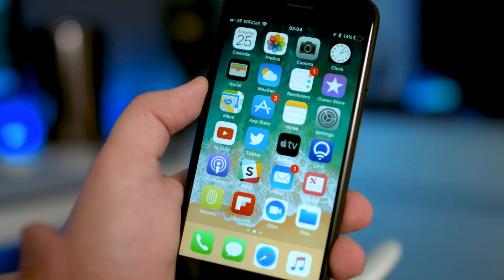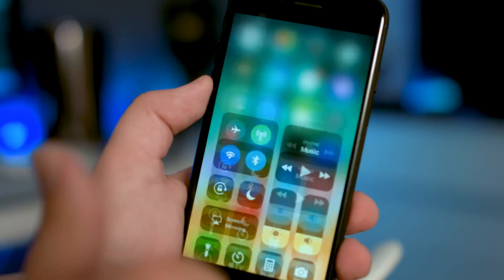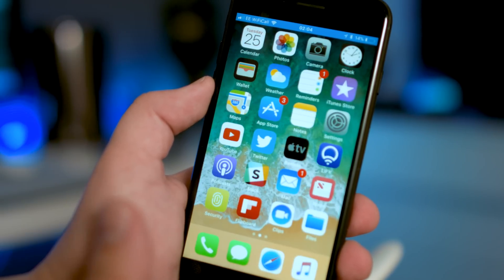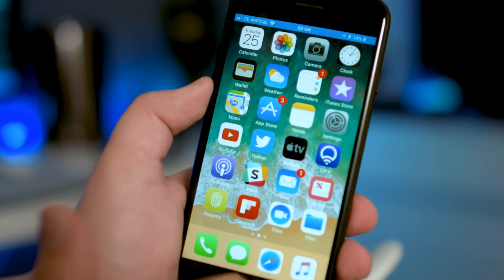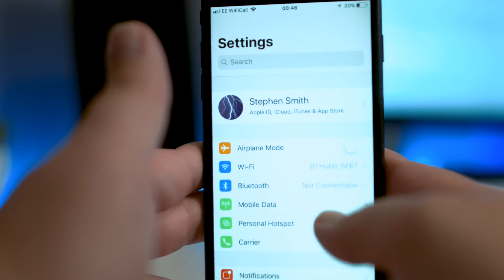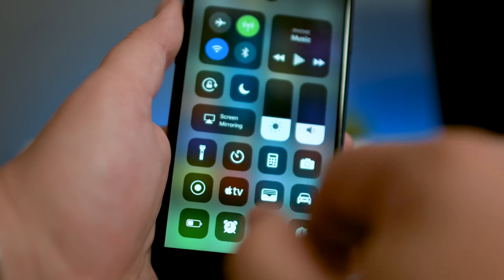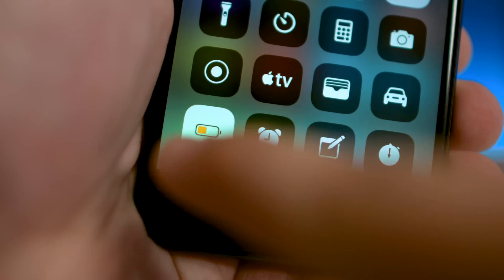Speaking of Control Centre, there's a new countdown for screen recordings which is super handy, as previously they would begin recording instantly, meaning there would always be a few seconds of video showing the Control Centre being swiped away. Now there's a countdown from 3, giving you time to get to the screen you want the video to start from. The Bluetooth button now shows as non-connectable instead of just disconnecting from a current device. Finally, there's a new animation for when you turn on low power mode to indicate just how low the battery is on your iPhone, which is a nice touch.